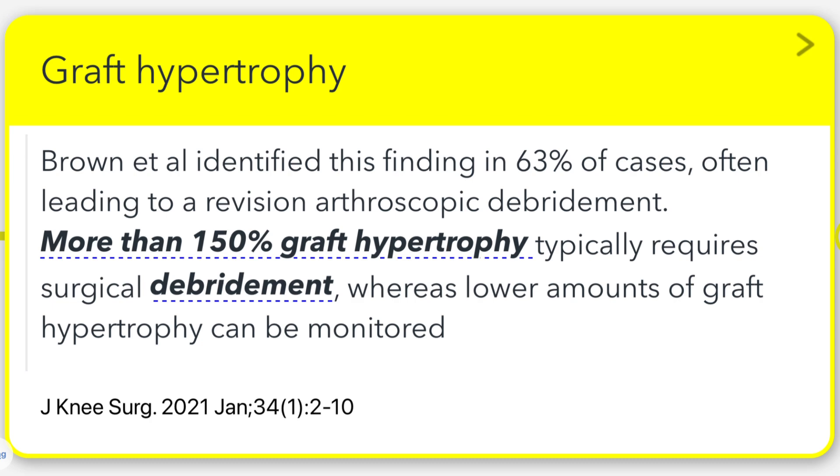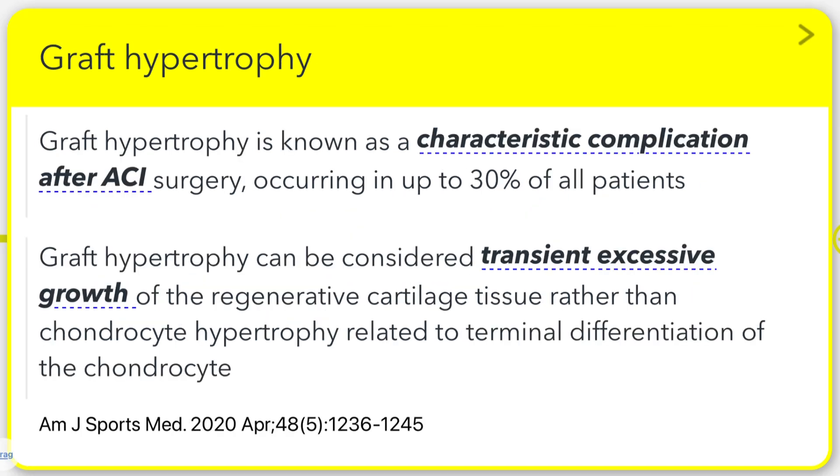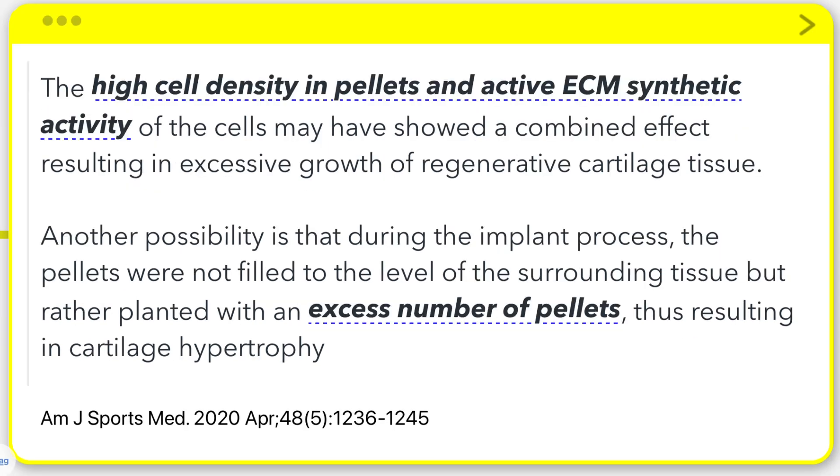How common is graft hypertrophy? Studies show it can affect up to 30% of ACI patients. Brown and colleagues found it in 63% of their cases, often requiring revision arthroscopy. Generally, we monitor cases below 150% fill. However, anything above that typically calls for surgical intervention. We're not entirely certain of the cause, but we have some theories. High cell density in pellets and vigorous extracellular matrix synthesis might play a role. Another possibility is simply implanting too many pellets during the procedure.